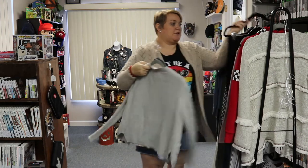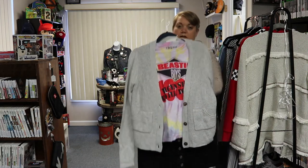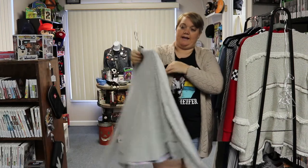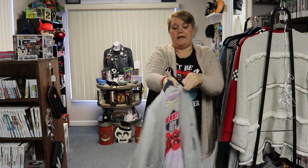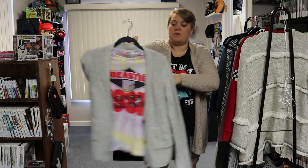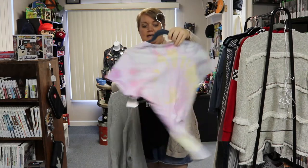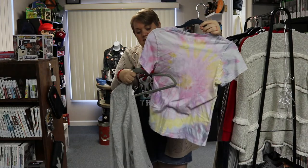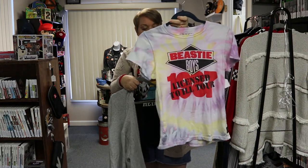The next little outfit I put together includes a Beastie Boys tie-dyed tank top, a cardigan sweater in light gray, and a really cute corduroy skirt — I think it would look great with boots. The Beastie Boys tank says 'License to Ill, 1987,' is new without tags, extra small, and $12.99.